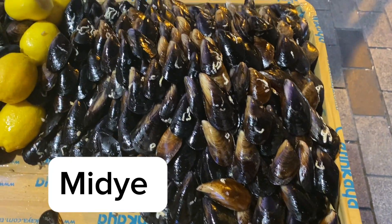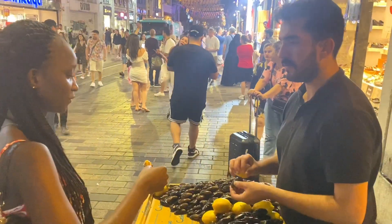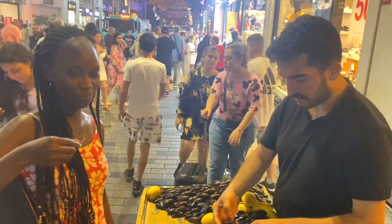Midye is a popular and common street food snack in Turkey. I really liked it. It contains herbed and spiced rice. It's quite tasty.